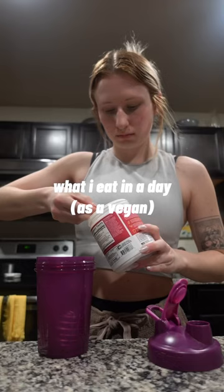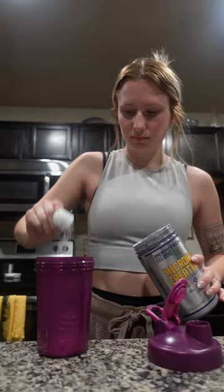This is what I eat in a day as a vegan. I started off my morning with three scoops of pre-workout because I needed that energy — it was super early — and then I had a macro bar so I could fuel up before the gym.